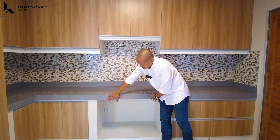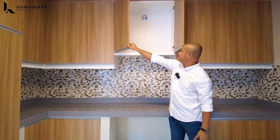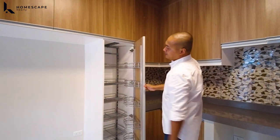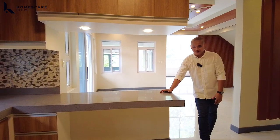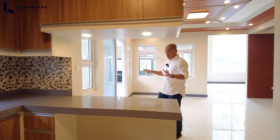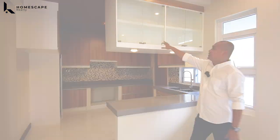We also have these drawers for your cutleries and utensils. Provision dito sa inyong oven, your cooktop, and the location of your range hood — meron silang butas niya for your exhaust fan or exhaust cup. Lots of storage space; syempre the location of your refrigerator. At itong inyong pullout pan. This counter area pwede ring gamitin as your breakfast nook — may leg room area — or you can use it as a bar for your liquor.